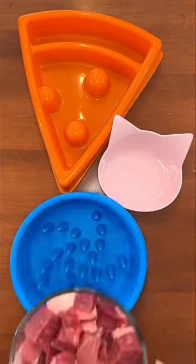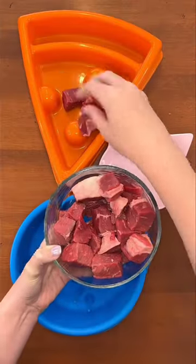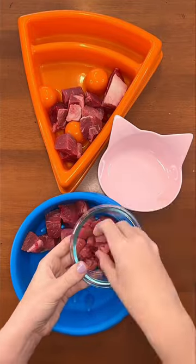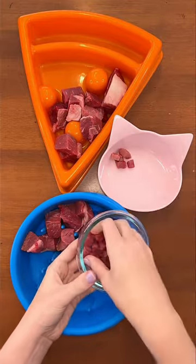Let's make my raw-fed dogs some dinner. First, we are starting off with beef chunks for my German Shepherd Rudy and my Husky Mix Riley, and my little Shih Tzu Buddy is getting smaller beef chunks in his pink cat bowl.